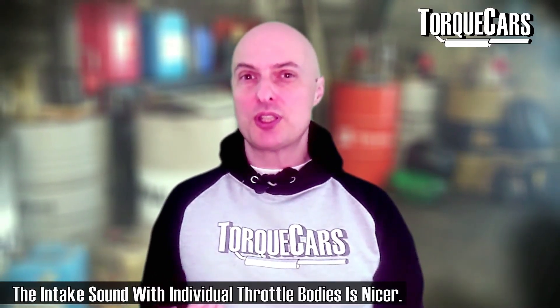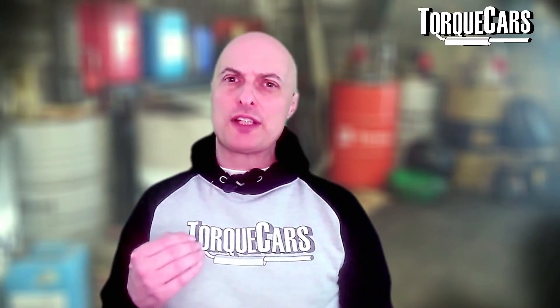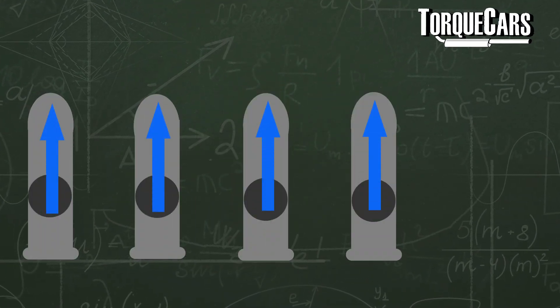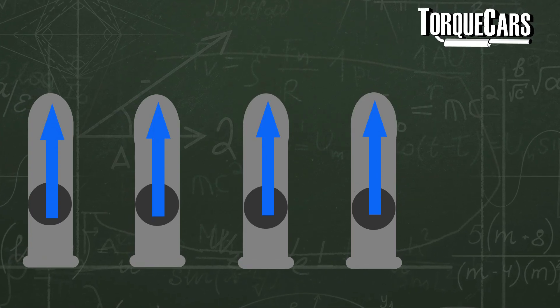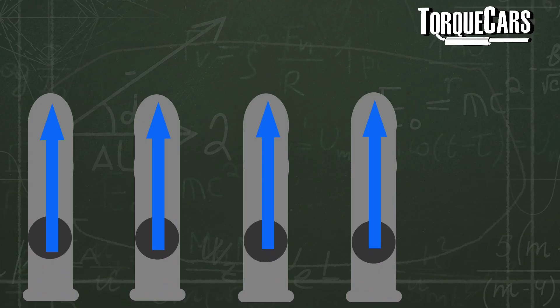Another benefit of individual throttle bodies is improved engine sound, particularly when on full throttle. You also get more flexibility when it comes to tuning, because by altering the trumpet length you can effectively position the peak torque and peak power band within the engine. The air flows in at a specified velocity at a given RPM range, and that can be tuned simply by adjusting the length of the intake trumpet.